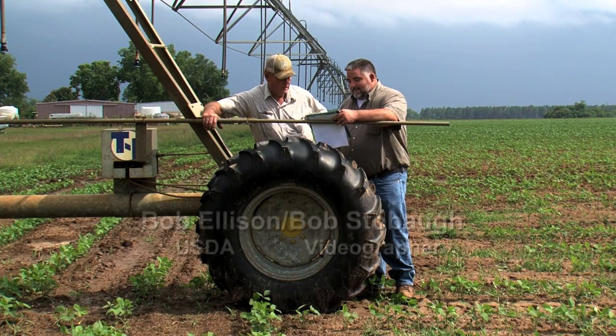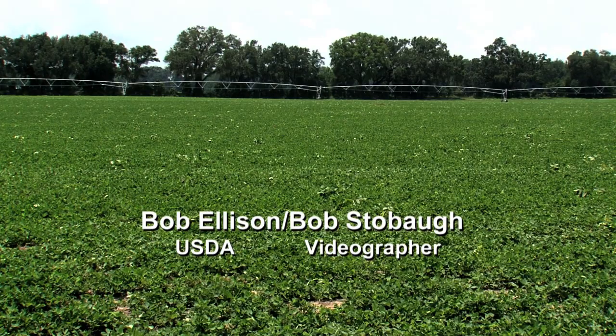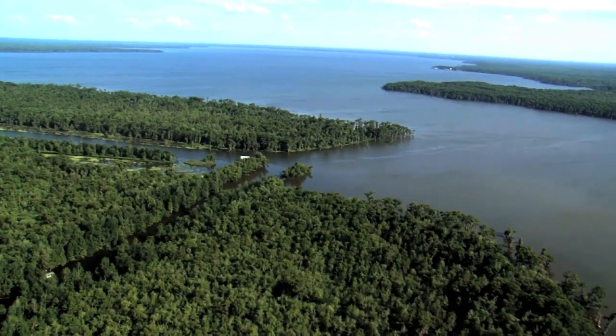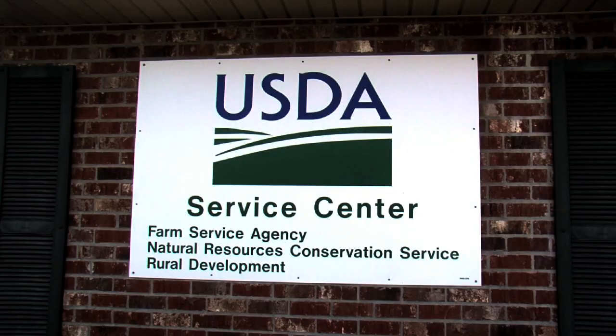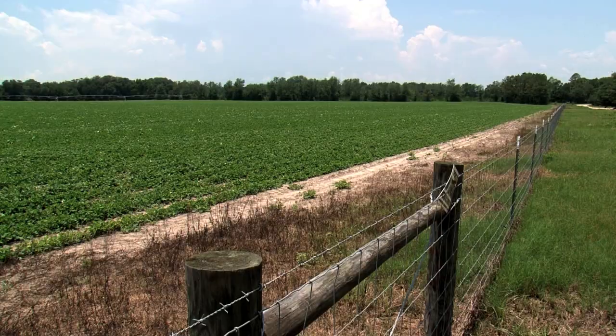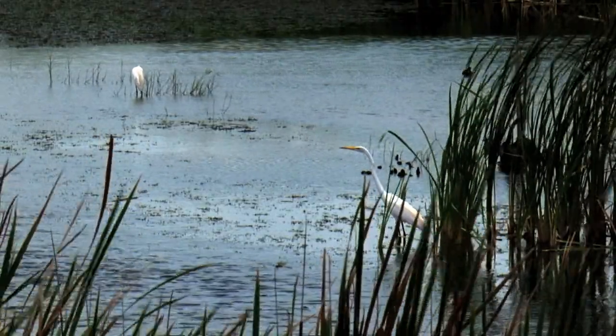Florida farmers are doing their part to protect the environment by making their farms more efficient with help from the U.S. Department of Agriculture. Through the Gulf of Mexico Initiative, or GOMI, USDA's Natural Resources Conservation Service is working with farmers like Donnell Gwynn to improve land and water management practices on their operations.